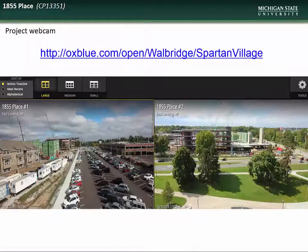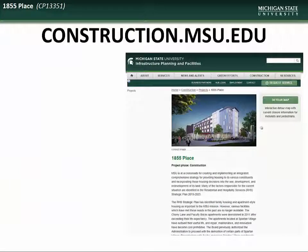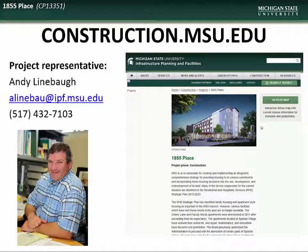For those who would like to follow progress of construction on this project, please check out the live webcam site at the address on the screen. If you would like further information, visit construction.msu.edu, where you will find links to all current and past projects. Specific questions regarding the 1855 Place project can be directed to the project representative, Andy Linebaugh.